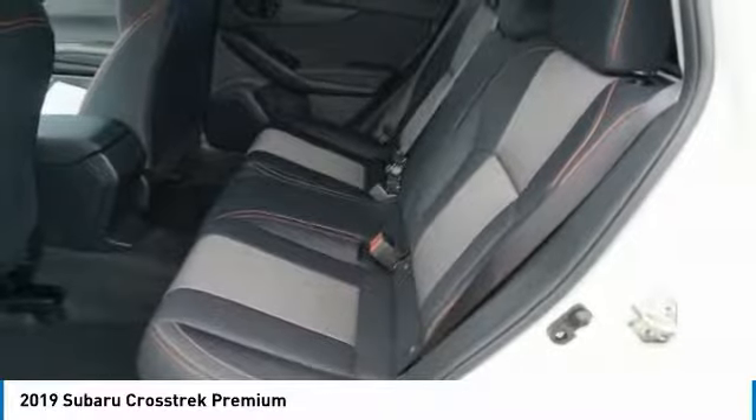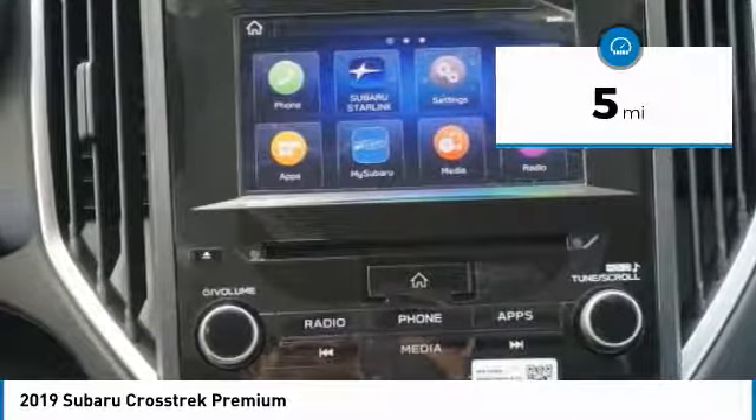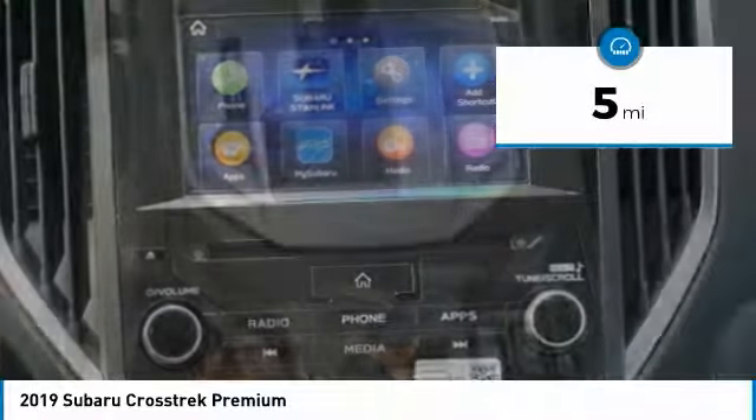Since it's a Subaru, you know the Crosstrek is built to last. This vehicle has less than 100 miles. Here are some of this vehicle's great options.